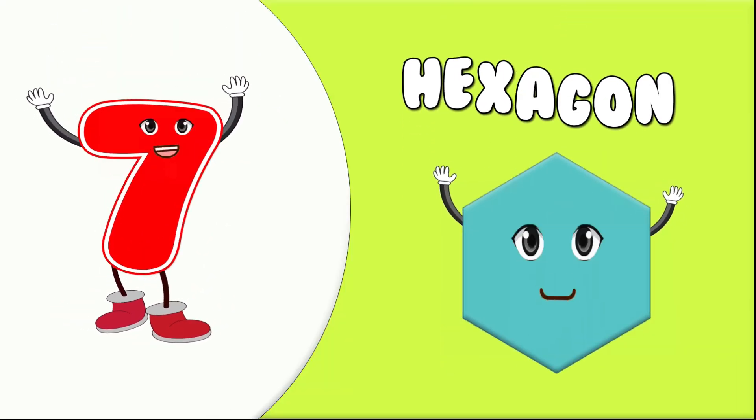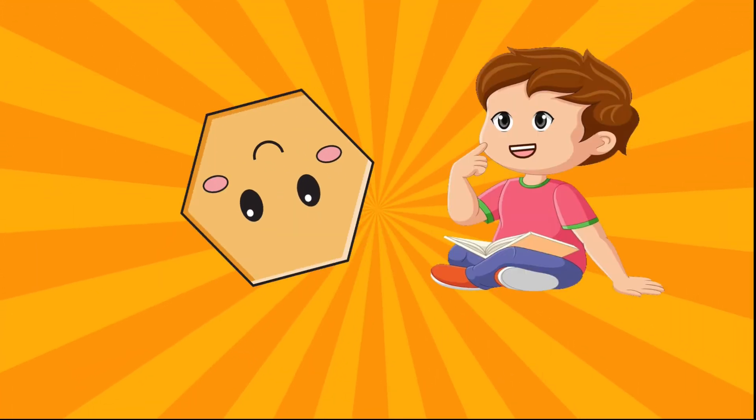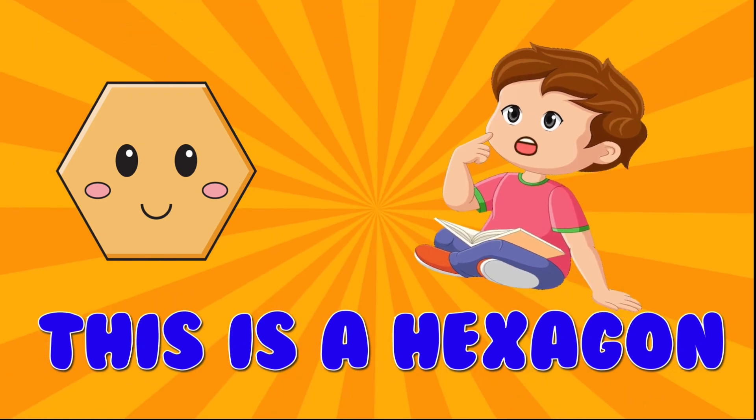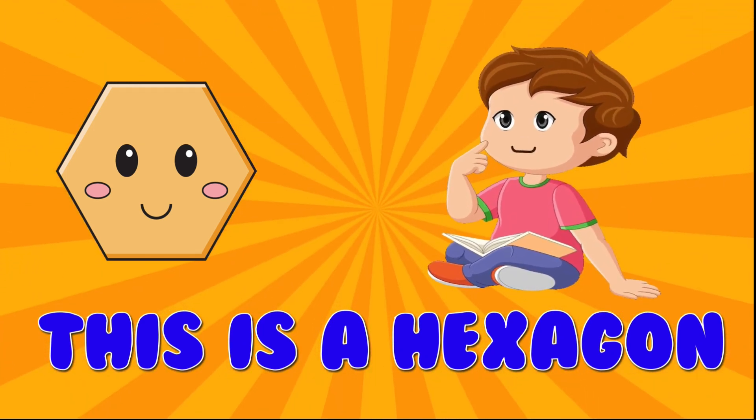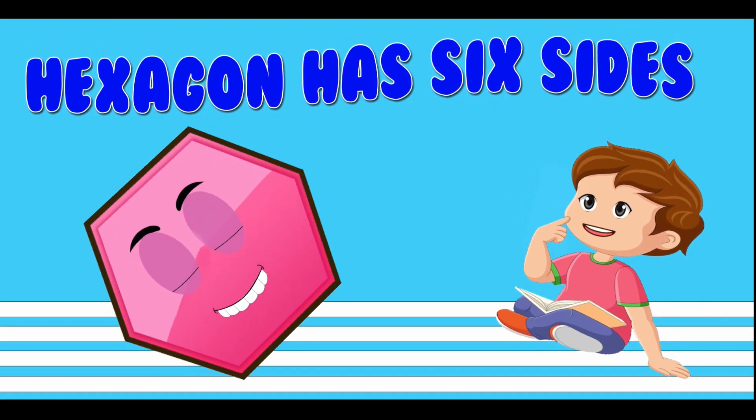7. Hexagon. This is a hexagon. Hexagon has six sides.